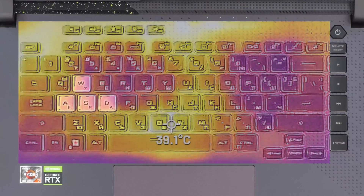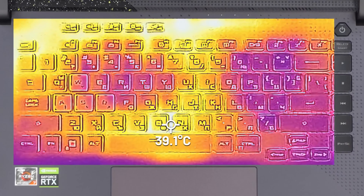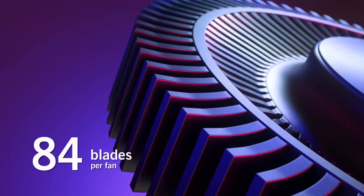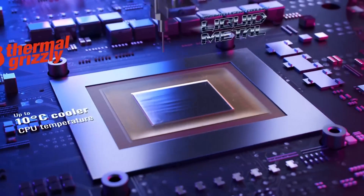Thankfully, the keyboard is well insulated and only reaches 39 degrees after more than 30 minutes of gameplay. This is thanks to the upgraded ArcFlow fans with 84 blades, and of course, not without the help of the liquid metal compound used for cooling the CPU.